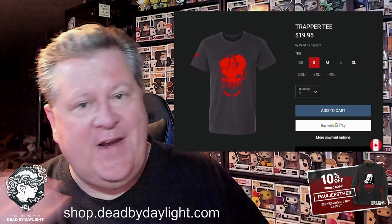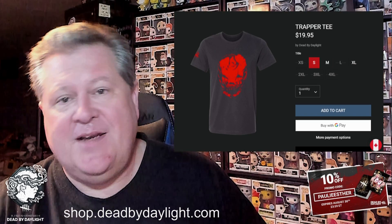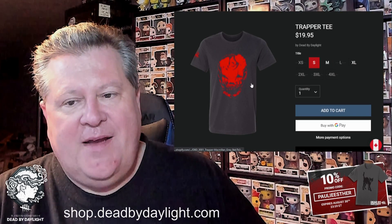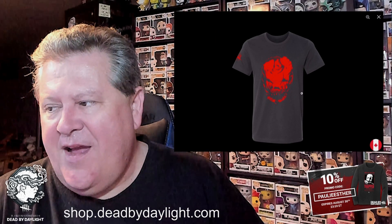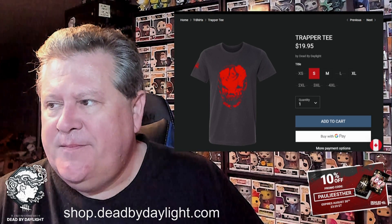Next, my favorite shirt of all time — this Trapper tee, the Bloodletting shirt. This cosmetic actually exists in-game on Dwight; it's a very rare cosmetic they gave away back in 2017 when they first started the merch shop — if you made a purchase in the initial store you got this cosmetic for your Dwight in-game. What I really love is this graphic: not only is it the Trapper's face in red, but if you look closely you can see tiny survivors around the nose of the mask suffering, crows in the sky, and the claws. It's an amazing design — my favorite shirt of all time and one of the more inexpensive shirts from the shop.